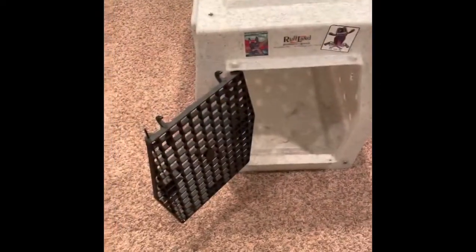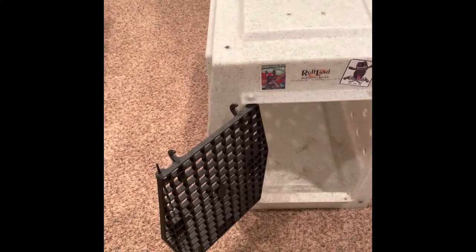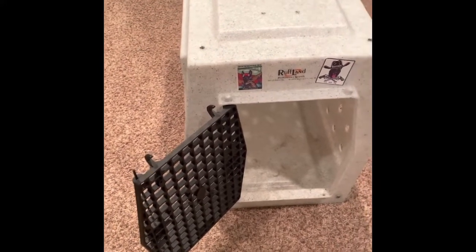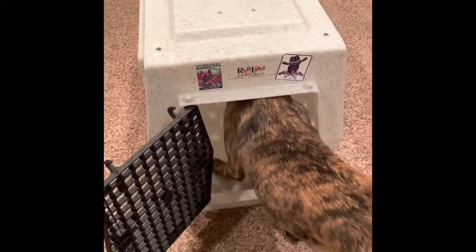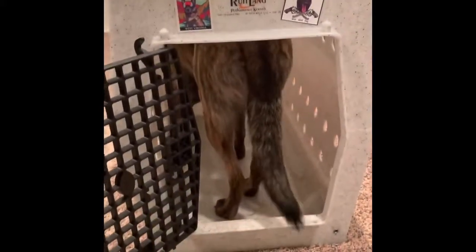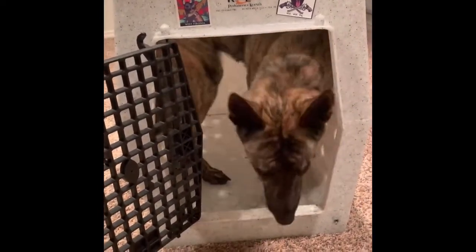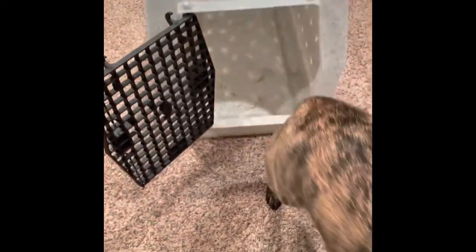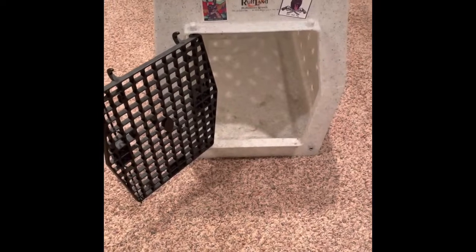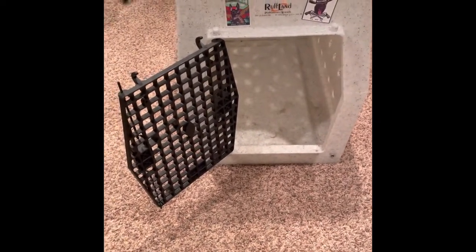The Rufflin kennel is one-piece roto-molded, which simply means that the crate has no assembly and no bolts. You can see as my Dutch Shepherd enters it, she's going to have enough room to go all the way in and turn back around. Obviously in the truck I would shut the door and she would lay down, which is primarily what we want our dogs to be able to do when they're traveling — entering, turning around, standing up, and laying down.